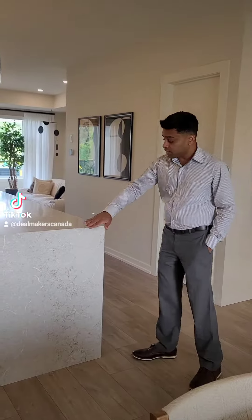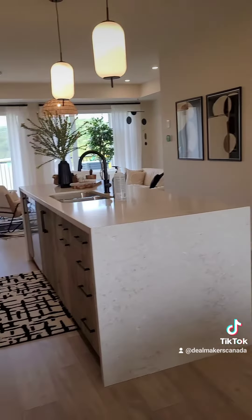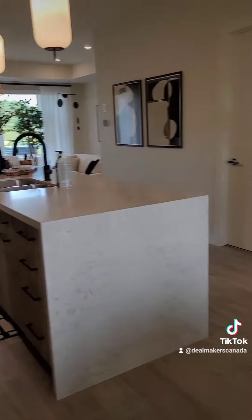We have a two-piece bathroom here — this is not open right now. You can see how nicely the countertop is done for this island on all three sides. This is called a waterfall island.